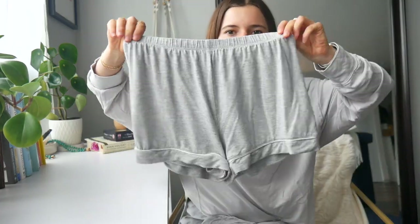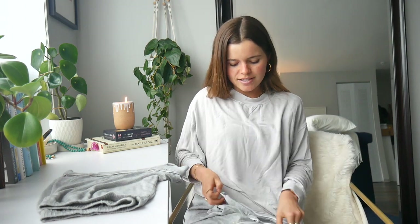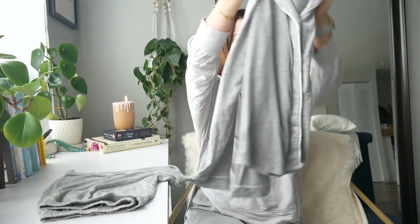These are the shorts and they have like a little white piping — too cute. I got the gray color; they also have black and navy. This is the top — same little situation, long sleeve with white piping and gray. It's the softest fabric, not even kidding. You guys will love it.